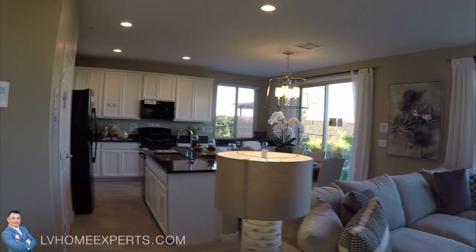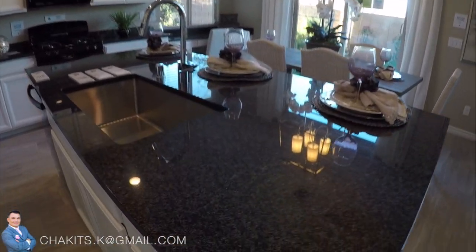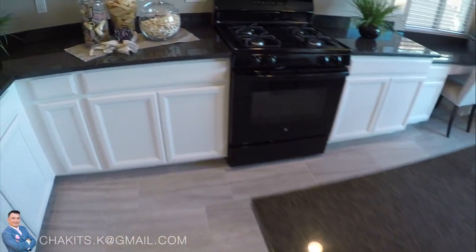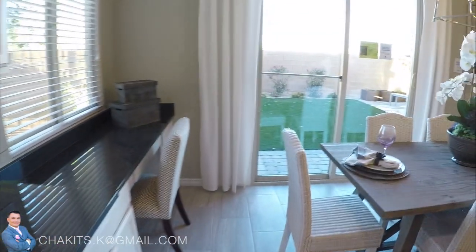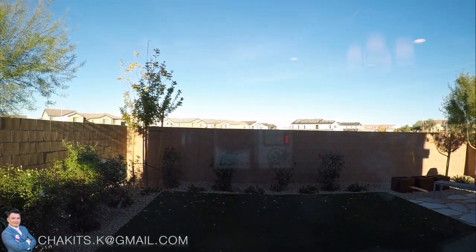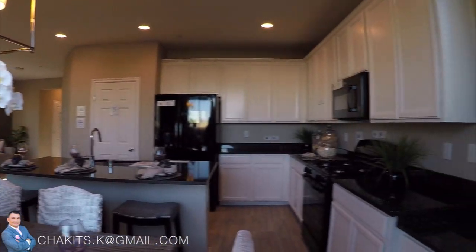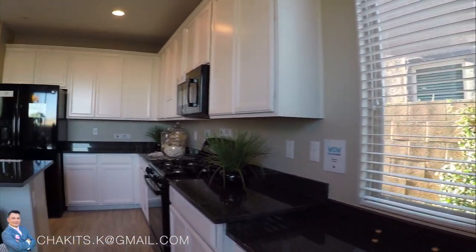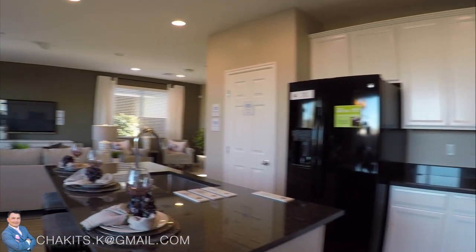Coming into the living room — beautiful. I do like this open floor plan. Beautiful countertops, deep sink. Here's the backyard; unfortunately we won't be able to go out there. I do like the fact that there's a little desk area here that's part of the kitchen. Countertops really nice.